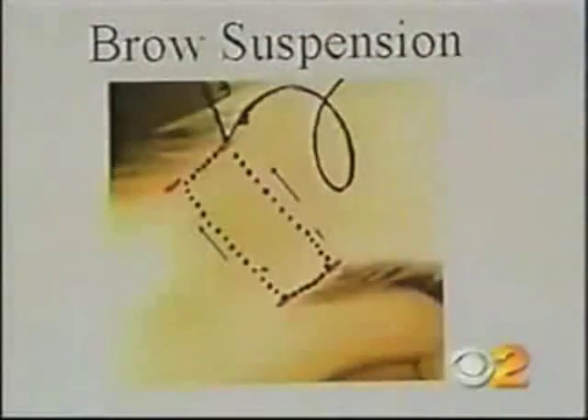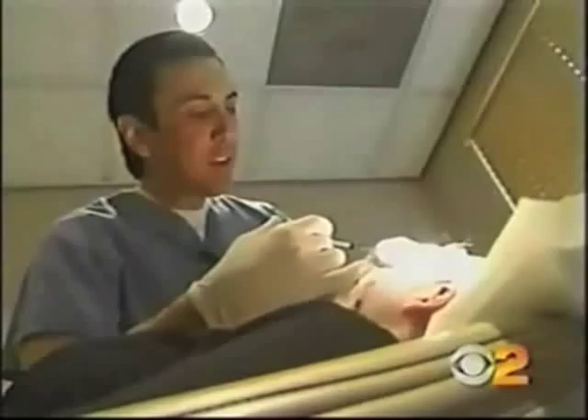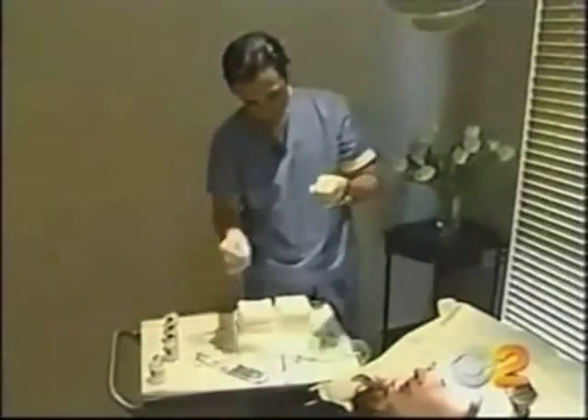Even on a computer, it's easy to see how father time takes its toll. Thanks to a new procedure, Dr. Simon Orion tells me the traditional lift has been pared down to a few nips and tucks. Here's how it works. Once the area is numbed, Dr. Orion goes to work.